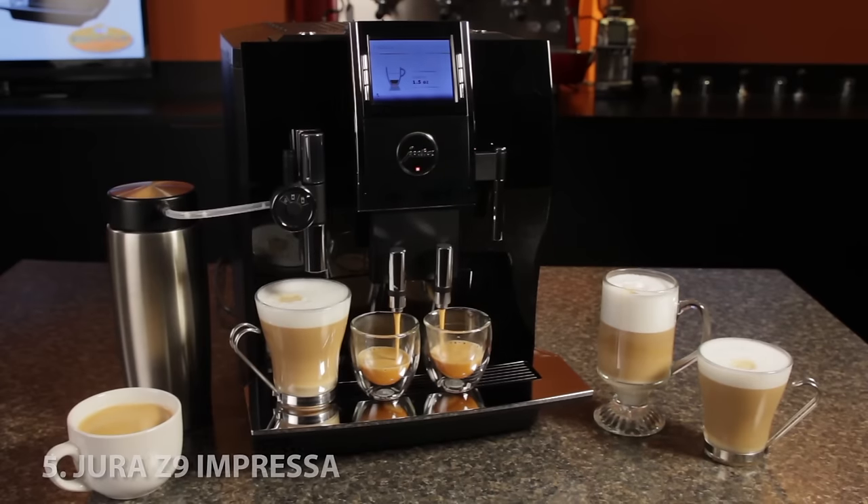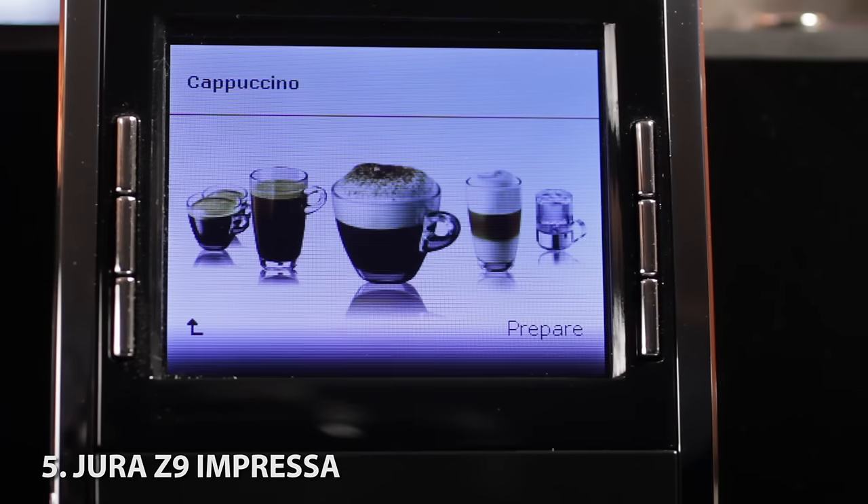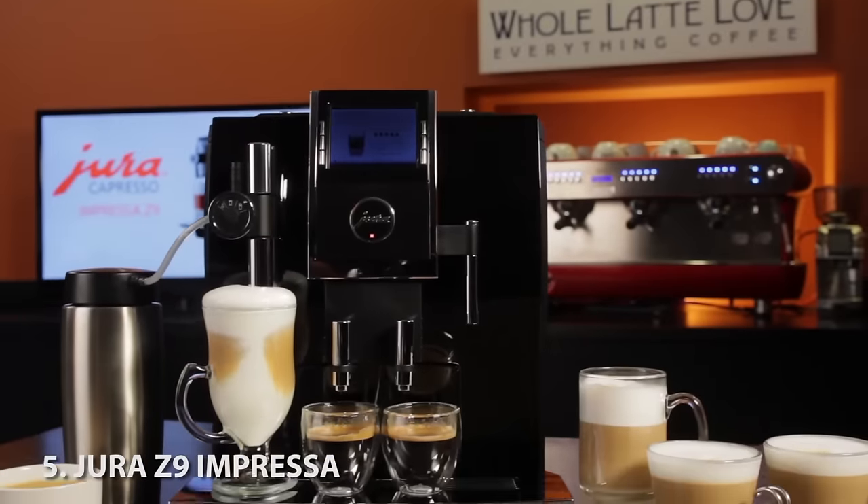Last up, the Z9 Impressa from Jura. It's the ultimate in one-touch convenience. You and your guests pick drinks from a beautiful full-color display, and with completely adjustable froth, everyone gets drinks just the way they want them.